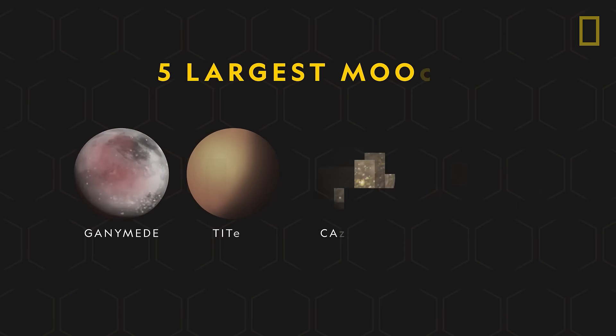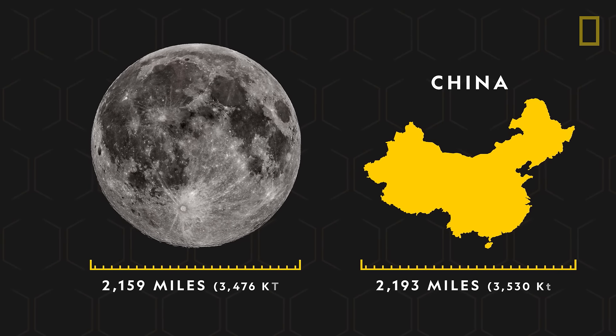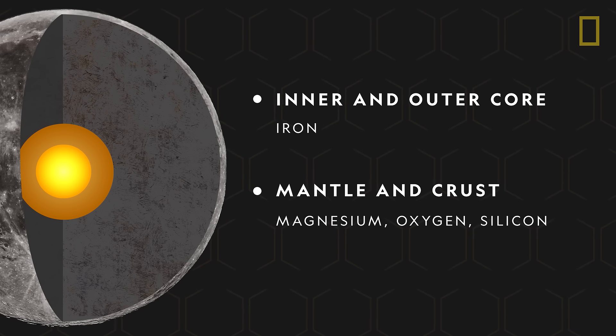The moon is the fifth largest natural satellite in the solar system, with a diameter just under the width of China. It's composed of an iron-rich core, plus a mantle and crust containing minerals made of magnesium, oxygen, and silicon.